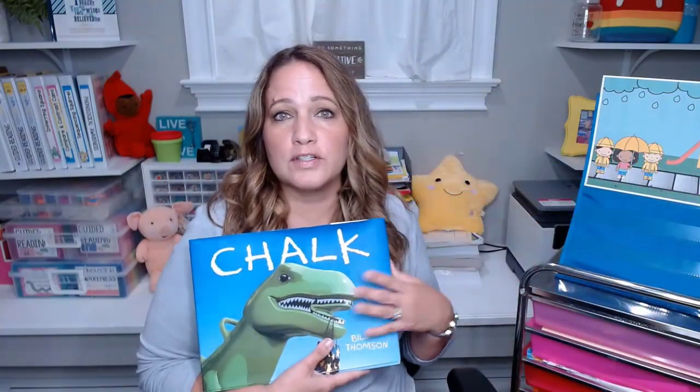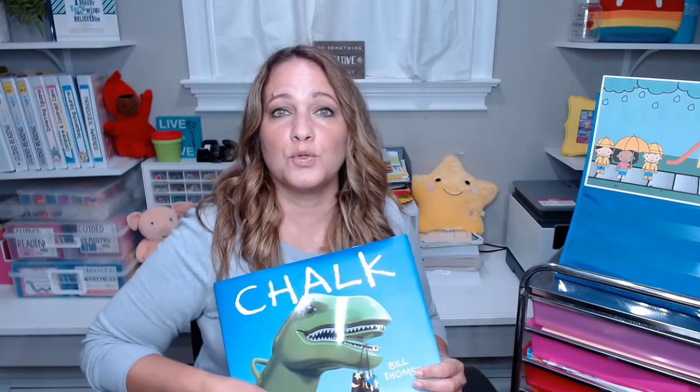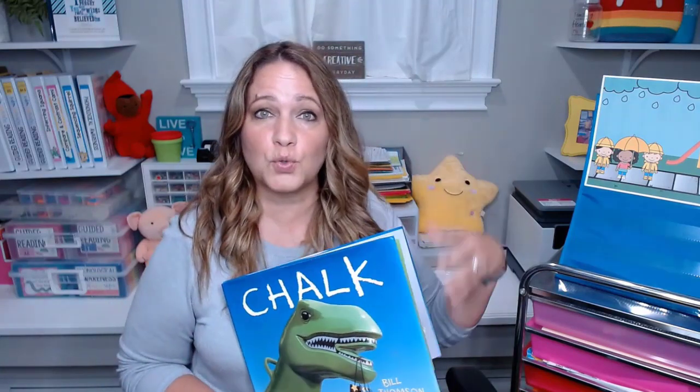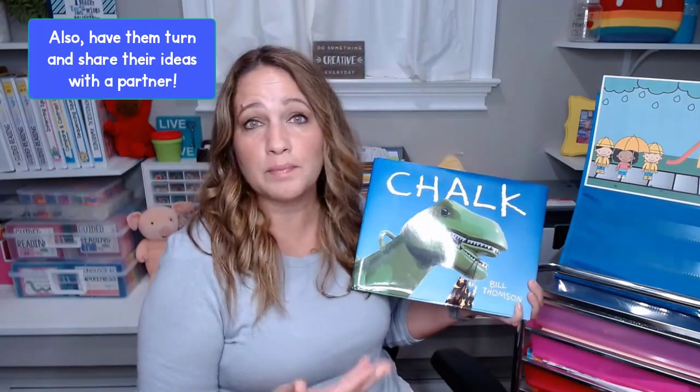Whenever I read a wordless book to my students, the first thing I like to do is just show them the pictures without saying anything. We don't talk, we don't share our ideas. I just tell them to look at the pictures, think about what's happening, and tell themselves a story in their head. I'll go through it without saying a word. Then the second time, we go through each picture talking about what we're seeing and talking about the story.